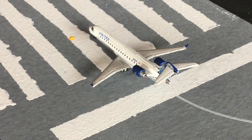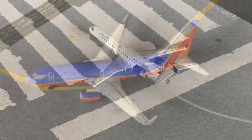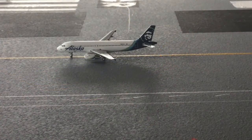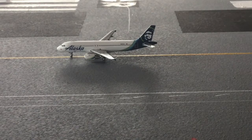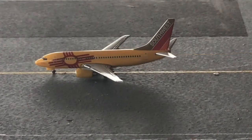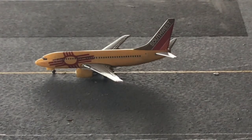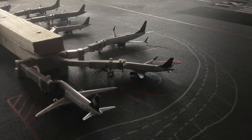Here we have a United Express CRJ 550 heading out to Denver, Colorado. Then here we have a Southwest 737-700 heading out to Chicago Midway. Here we have an Alaska A320 in service to Portland. Next up is a Southwest 737-700 in the New Mexico One livery heading out to Albuquerque.